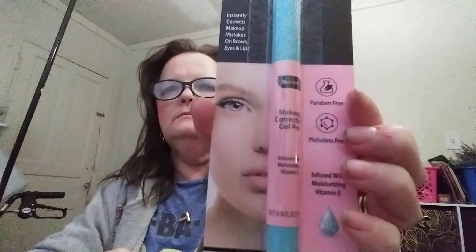They have all different kinds of palettes there — I'm looking for that big one they carry. Here's the lash glue. And then I found this makeup correcting gel pen to correct your brows, eyes, and lips — you just rub it on and get any excess off.